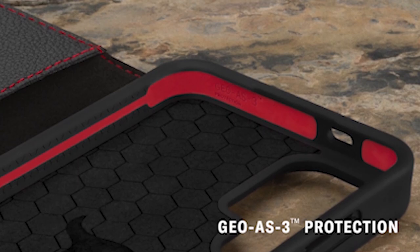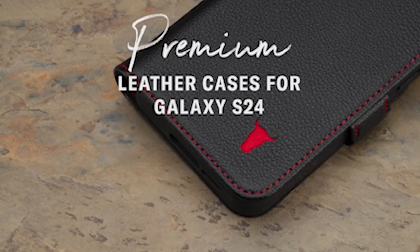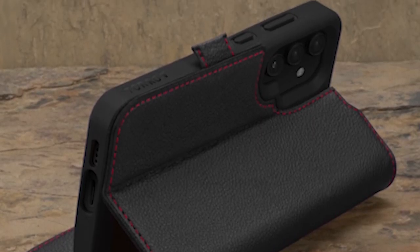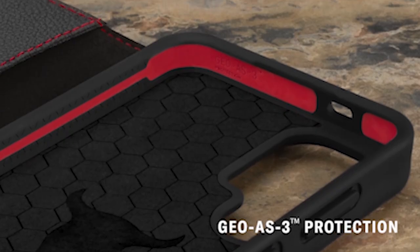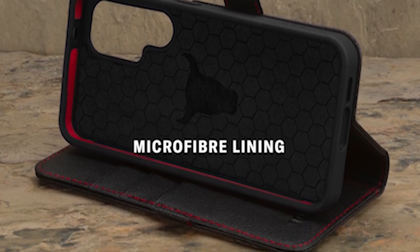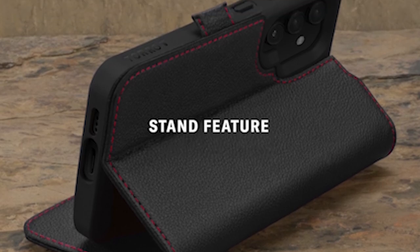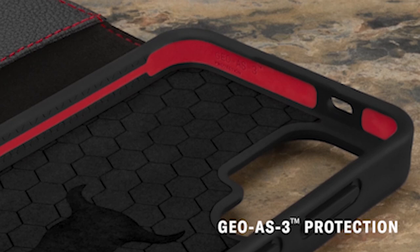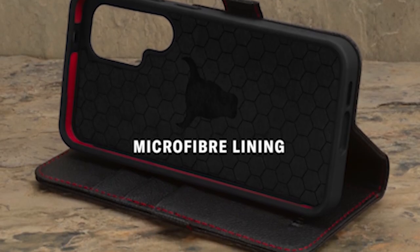The kickstand makes using your smartphone easier than ever, whether you're watching videos, video calling, or following a recipe in the kitchen. In addition to the kickstand, the case also comes with card slots, providing a practical and stylish solution for carrying your essential cards with your phone. You can safely store your ID, credit card, or travel card in the Toro case, eliminating the need for a separate wallet. The tough leather exterior protects your device from scratches, nicks, and minor drops, while the soft microfiber lining inside ensures your screen stays unblemished.